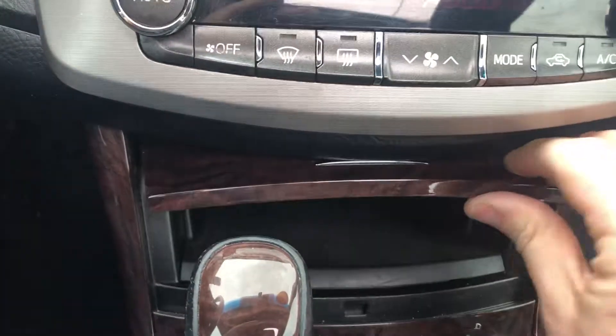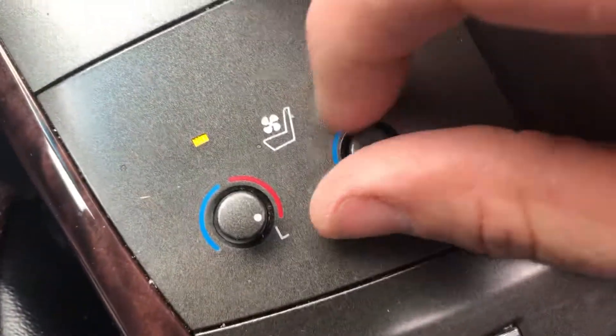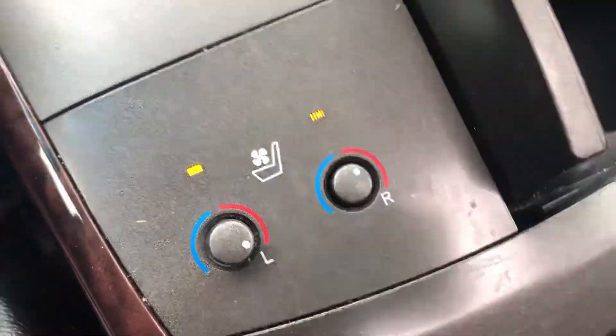We have heated seats and cooled seats — so during the summer when the seats are hot, turn that on and it's air-conditioned. Great features, and push button start.